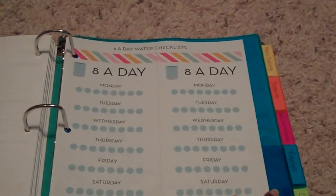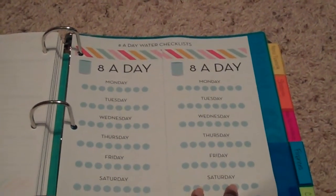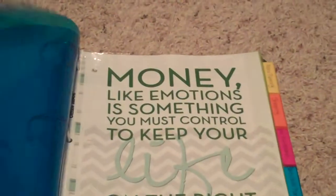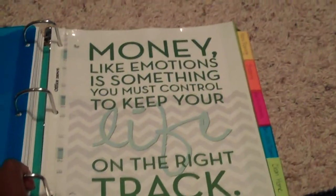The next sheet is another half page to make sure you have eight glasses of water a day — if you're one of those people who likes to write stuff down just so you can check it off. Then the finances section — it says money, like emotions, is something you must control to keep your life on the right track.